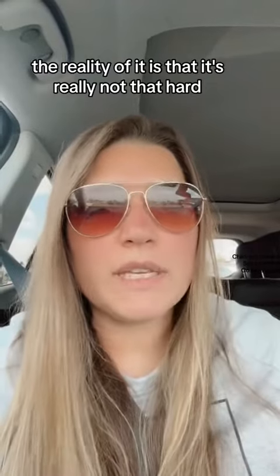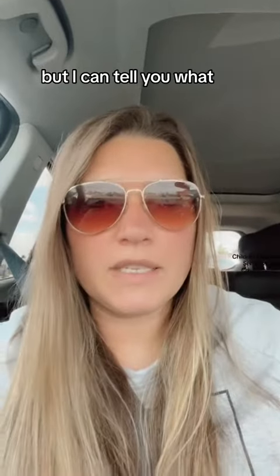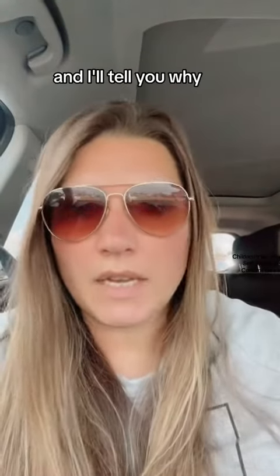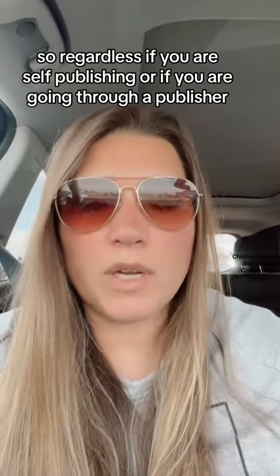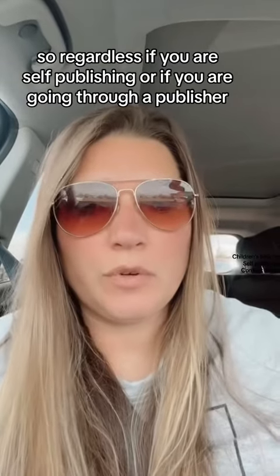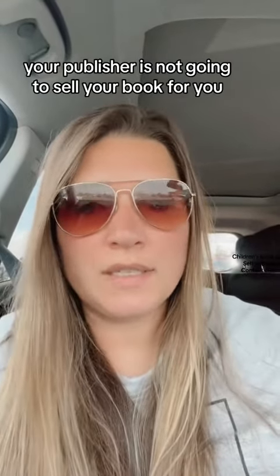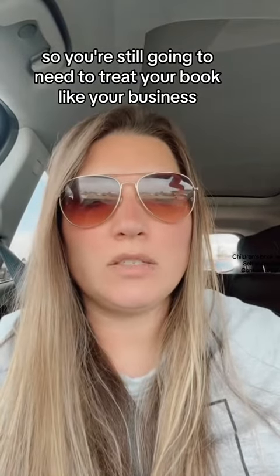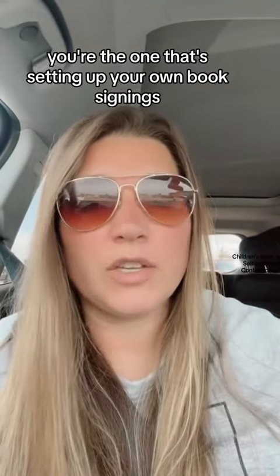The reality of it is that it's really not that hard. But I can tell you, if I had to do it all over again with my first book, I would have completely self-published instead of going through a traditional publisher. And I'll tell you why. Regardless if you are self-publishing or going through a publisher, your publisher is not going to sell your book for you.